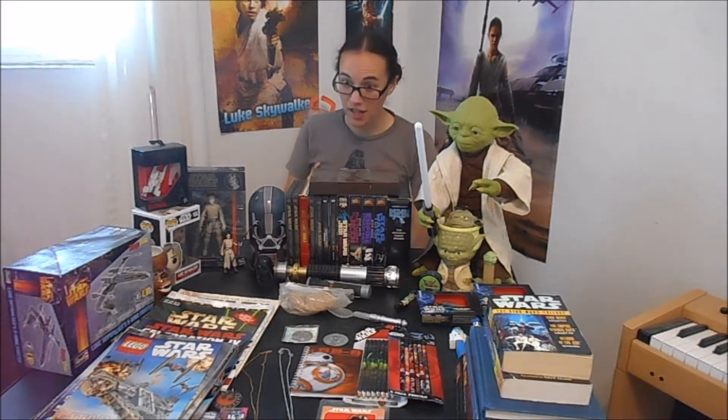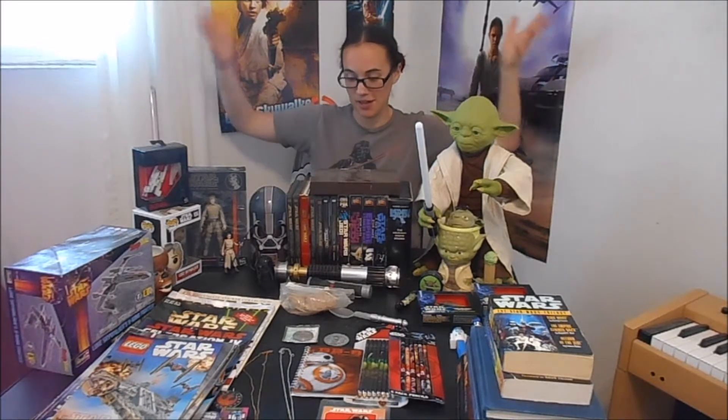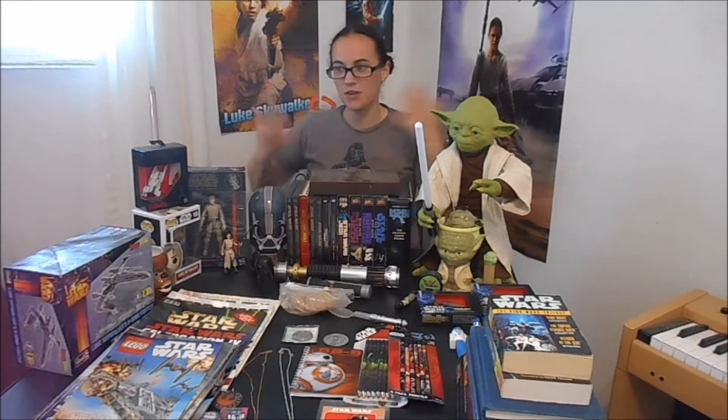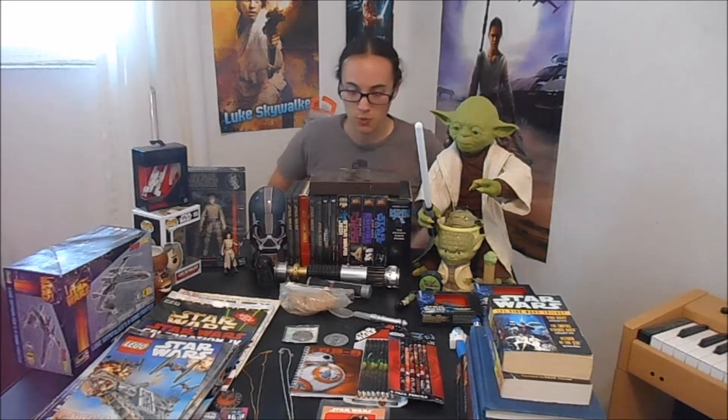Now, this is a disclaimer. This is not exactly all of it. I'm leaving out clothing, costumes, and all my Lego sets. But other than that, yes, I'm going to show you as much as I possibly can of my Star Wars collection. I used to have more, but I've been weeding out things. I had to sell a few things a few years back in order to get dog food.